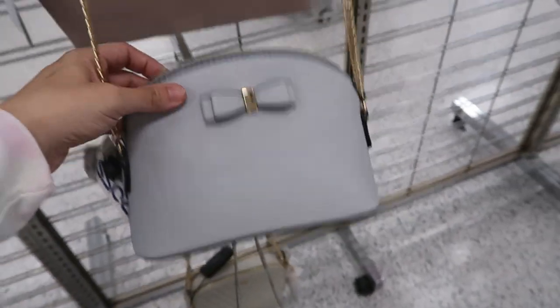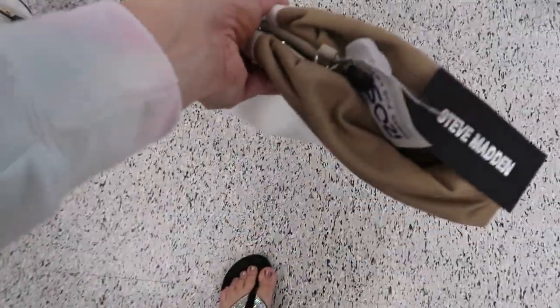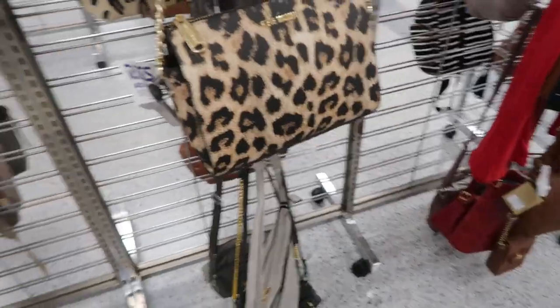How cute is this little gray bow crossbody? It's only $9.99, has a chain strap, and then there's a little bit of leather on the top. Look how cute this clutch is — it's like the little wonton bag. It's from Steve Madden, it retails for $69, and it's $27.99.